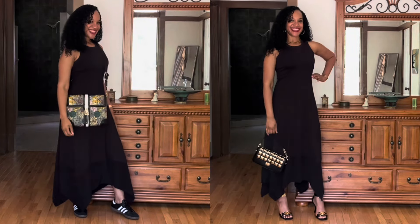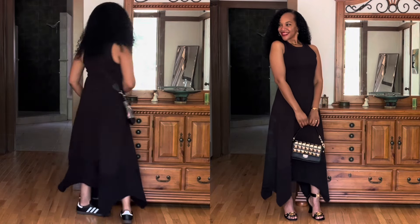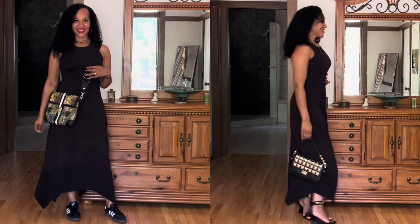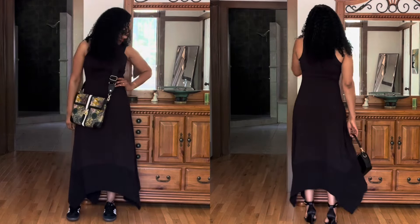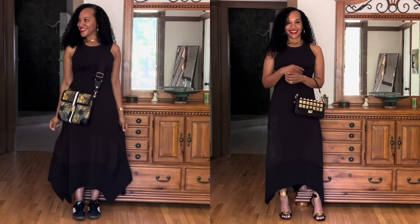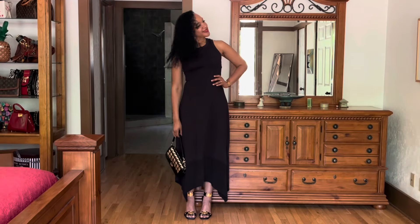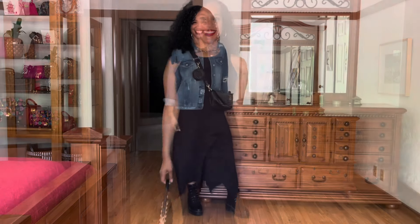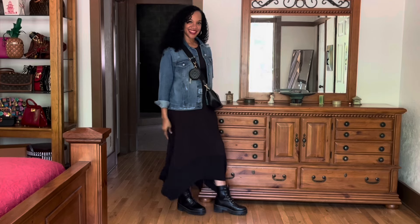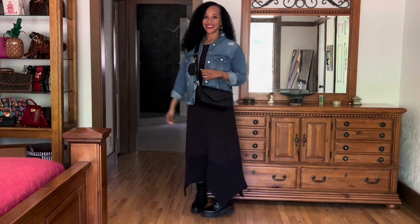For the styling of the Stylist dress from JCPenney, I had so much fun because I absolutely love this dress. In the first look, I'm wearing Adidas Samba sneakers and carrying a vintage Lamb bag. In the second look, I'm wearing my favorite sandals of all time — my Jeffrey Campbell sandals — and carrying the Michael Kors bag. I love this dress because you can dress it up or down. It's super comfortable and stretchy.